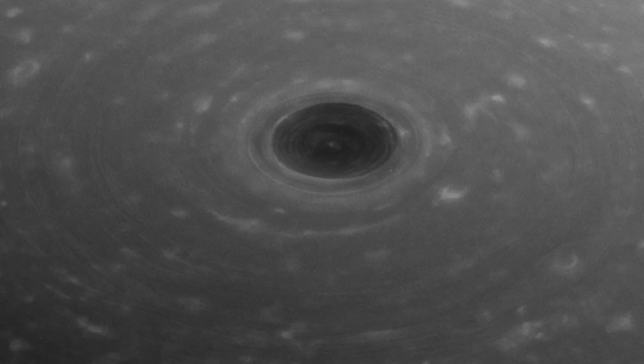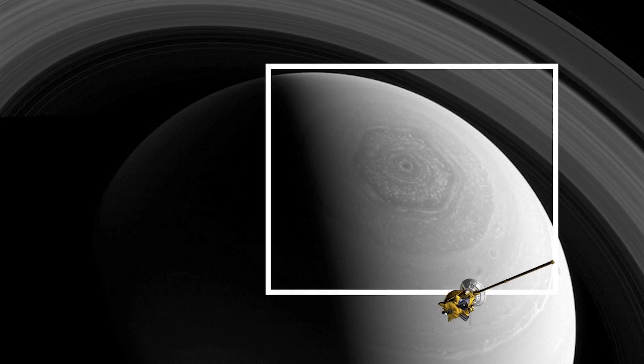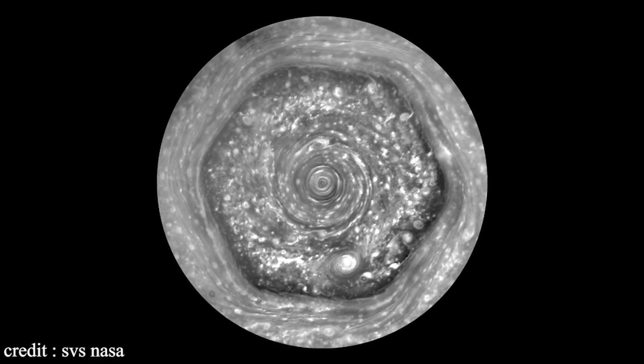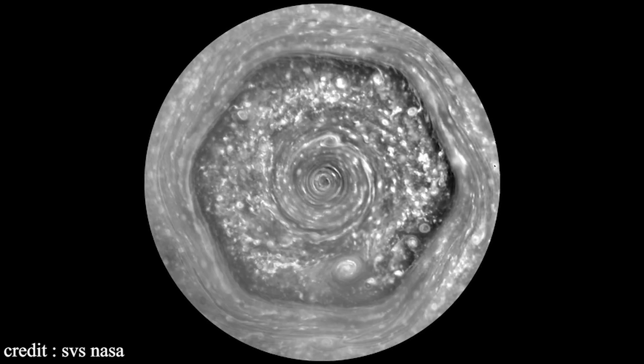In 2016, the spacecraft also captured an image of Saturn's North Pole, showcasing a hexagonal vortex storm. Scientists have been studying these storms for many years, but the origins of these storms remain unknown.